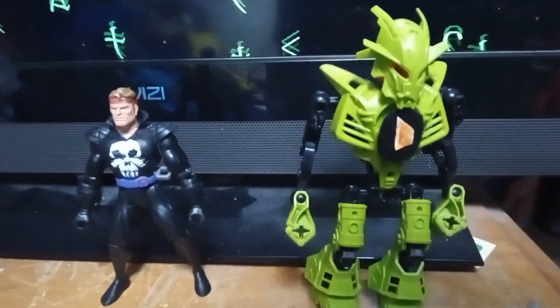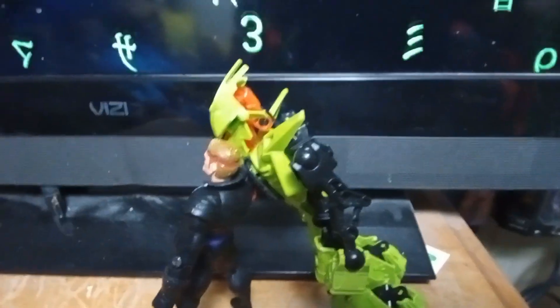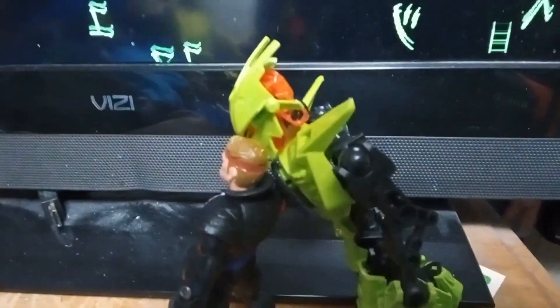It even pairs nicely with the official pillow action figure. And with limited articulation, you too can recreate Taz's famous finisher, the face plant.